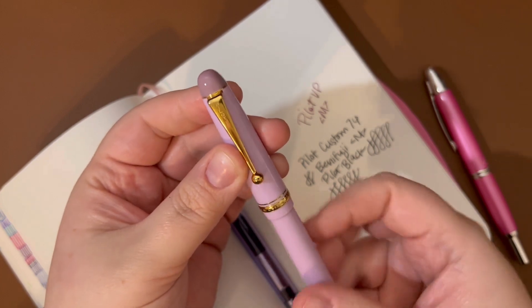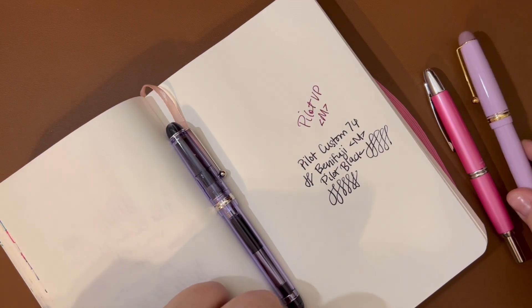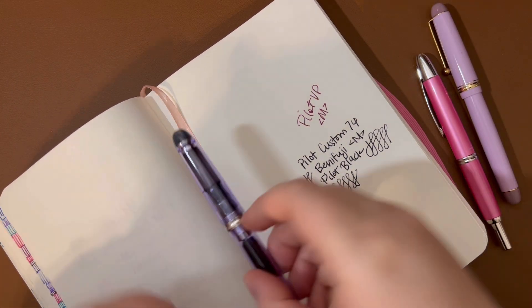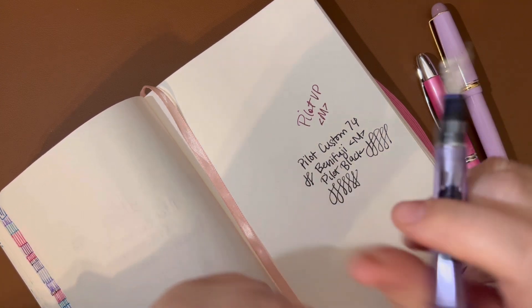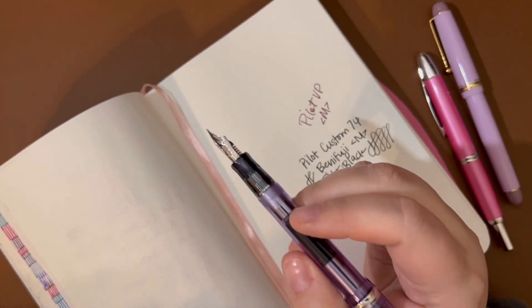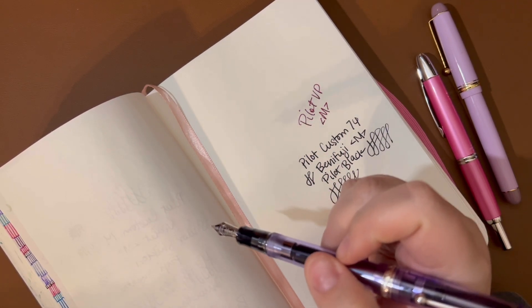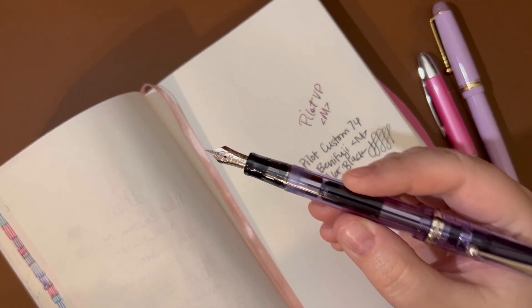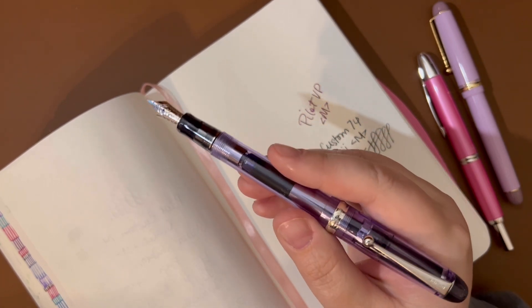So that is the Benifuji. It is beautiful. It is a little bit more expensive than the regular Custom 74, but if it is your cup of tea, I do recommend it. And here is the other one in Violet. There are some really pretty other colors — there's one that's called Merlot, that's like a purpley red, probably similar to the Pelikan Star Ruby color, which is one of my favorites. But just as soon as they quit making these, I was like — I needed a Violet one.